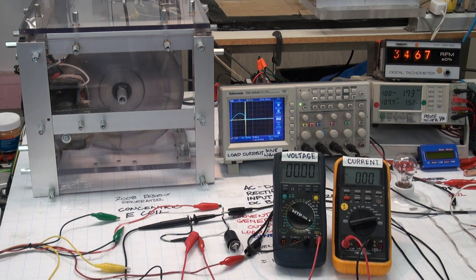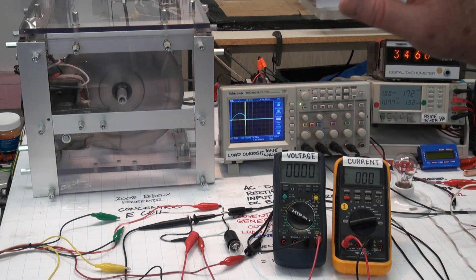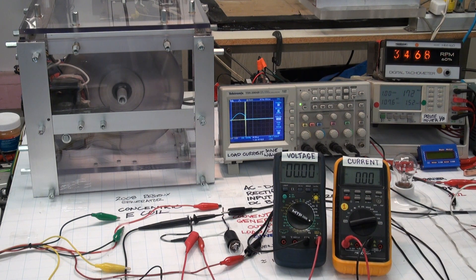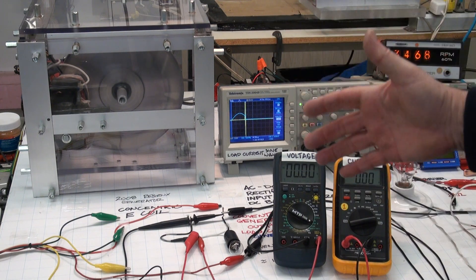Otherwise the system will stall. Currently we're at 3468 RPM. The prime mover is consuming 173 watts. We're at rotational equilibrium on no load, and I'm going to put the conventional generator on load.